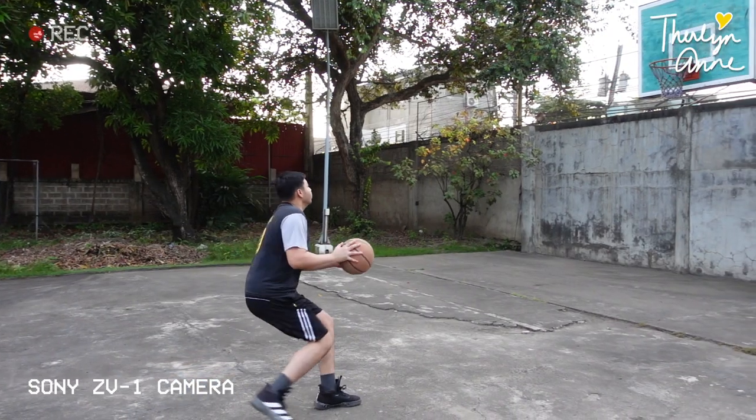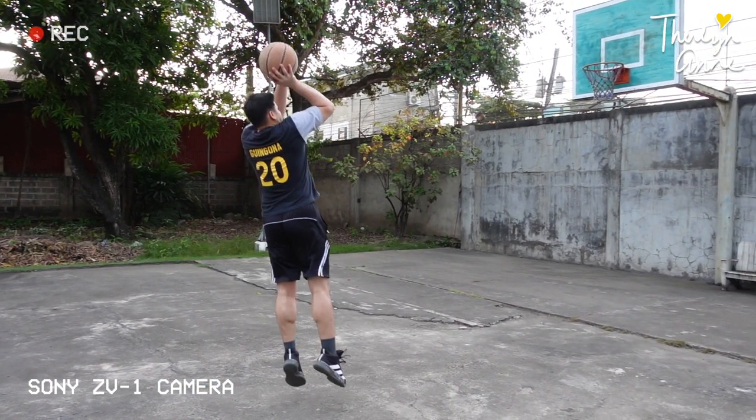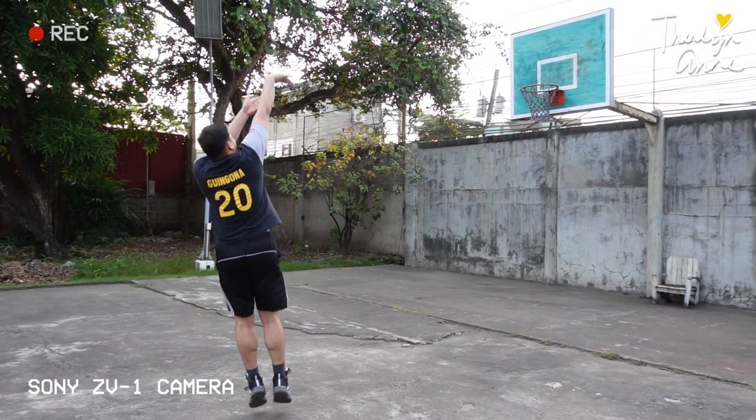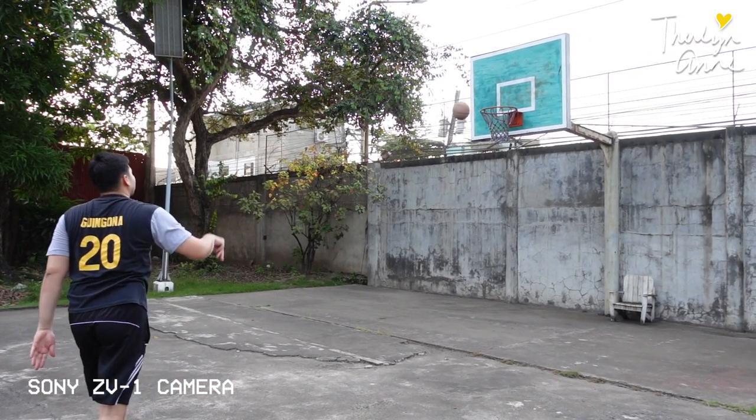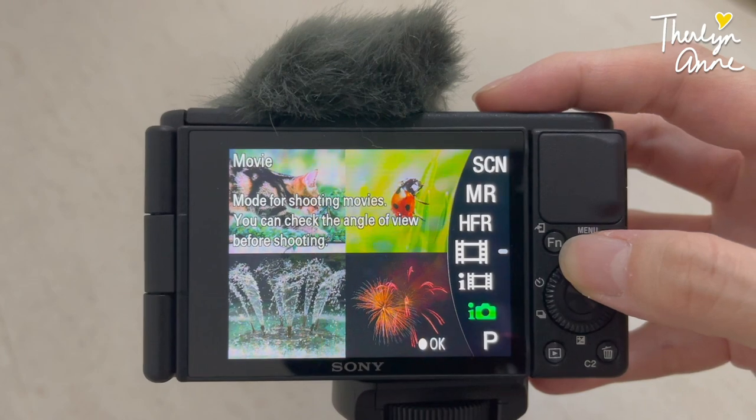Another feature that I wanna try is the slow-mo or the high frame rate on this camera. With previous camera, you have to change the settings in the menu. But with this one, it has HFR. Let's try it naman when I'm moving and walking, if it has what they call the stabilization — if it doesn't make the video movable and so dizzy.